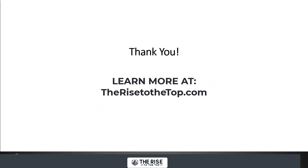Thanks so much for watching this video. If you want more tips on growing your traffic, leads, and creating online courses, please visit therisetotetop.com. Thanks a lot.